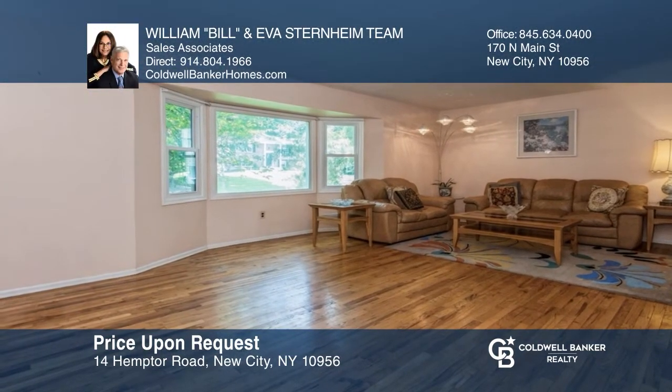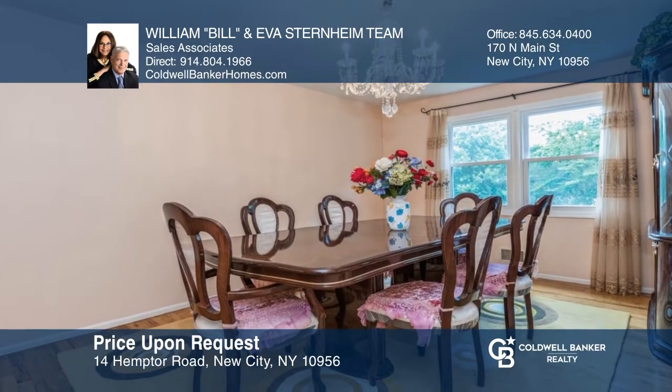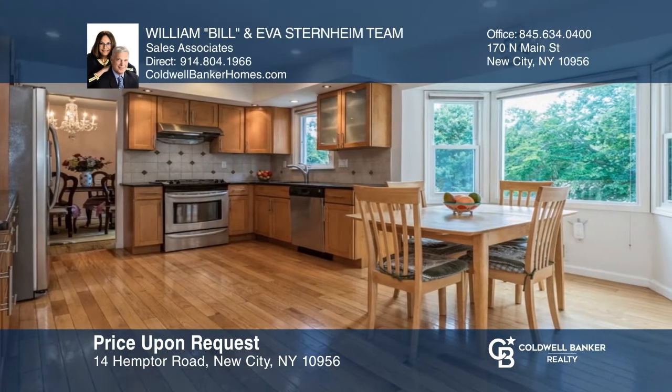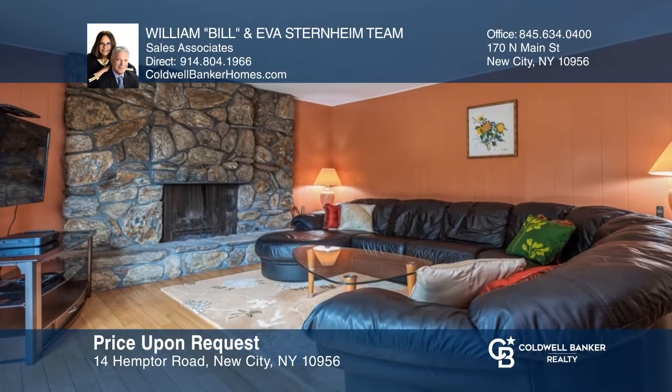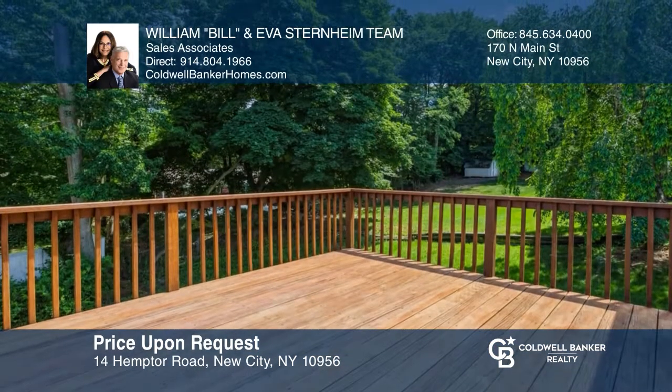Come see this beautiful four-bedroom, two-and-a-half-bath spacious colonial in New City. It is completely updated inside and out, in a great commuter location with Clarkstown schools. Hurry — this special home will not last. Schedule a tour with the William and Eva Sternheim team.